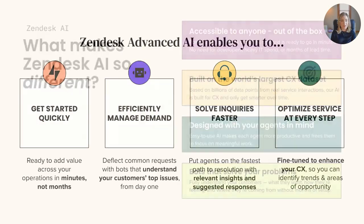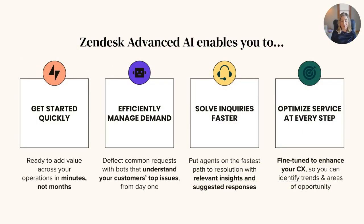So we've covered what AI means to Zendesk, how we're different from others in the market, and what offerings we have available. With Zendesk AI, you can quickly get started with a powerful tool that works right out of the box and is ready to go in minutes. You can efficiently manage demand with bots that come pre-trained to recognize customer issues and tackle common requests 24/7 based on their intent and sentiment.